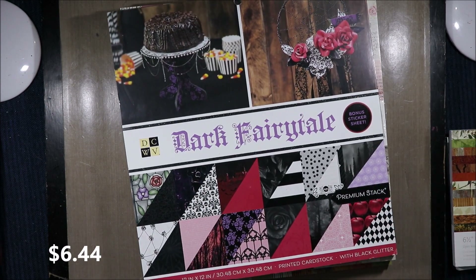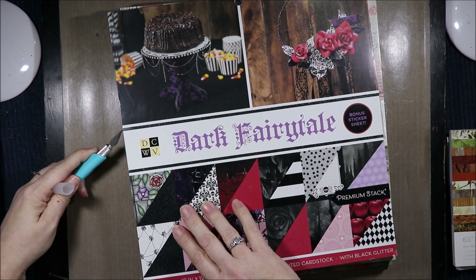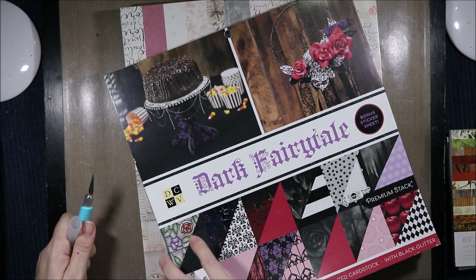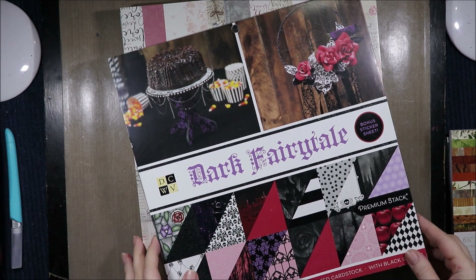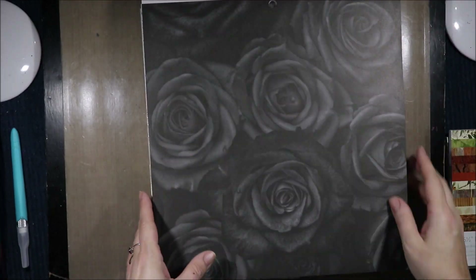Then I grabbed the Dark Fairy Tail and we'll have a quick flip through this. It will have to be something stunning for me to buy more Halloween papers at the moment because I managed to snag a bunch this year that were really nice. I almost didn't buy this one but in the end I couldn't help myself.